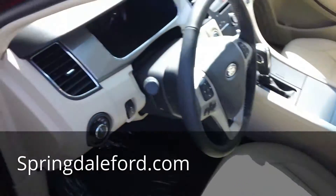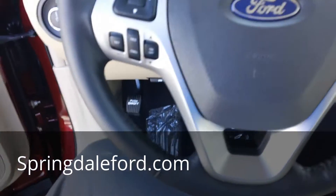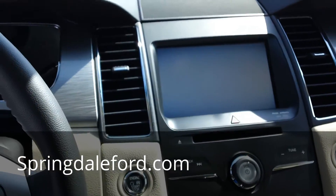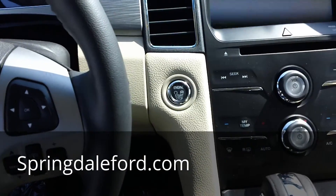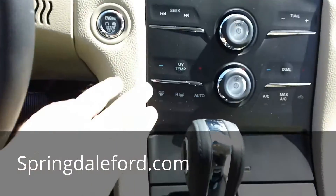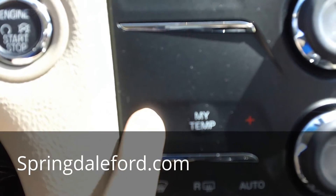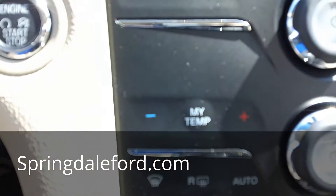This has the intelligent access, it's got the MyTouch screen, push button start. These controls are kind of like a PlayStation 3 — there's no real button, you just kind of put your finger on it.